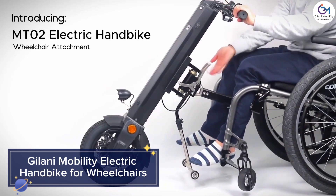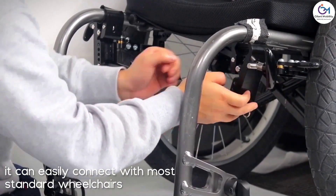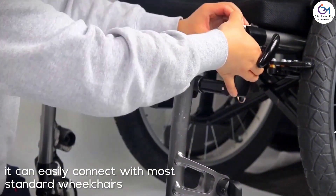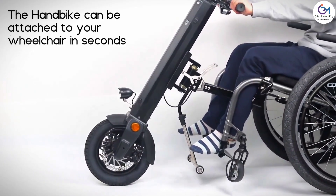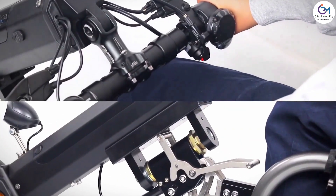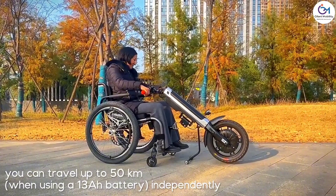The Gelani Mobility Electric Handbike transforms manual wheelchairs into powerful electric tricycles, enhancing mobility and independence. The handbike is easy to attach and detach, offering smooth and consistent power with adjustable speed settings to suit different needs.